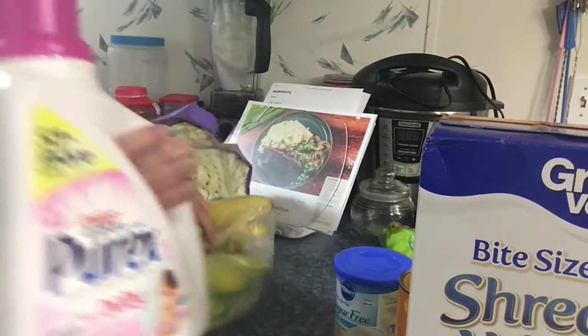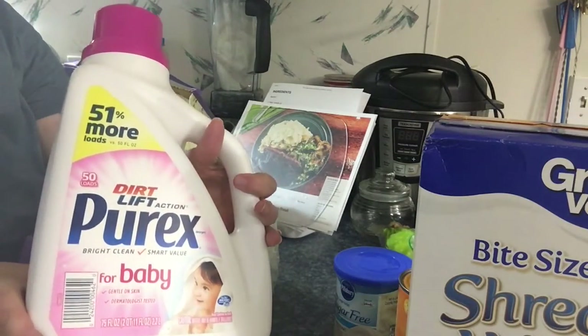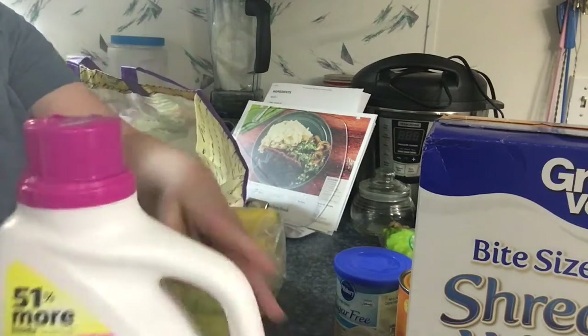This is the kind of laundry detergent we use. I know it's for baby but I'm telling you it's so good.